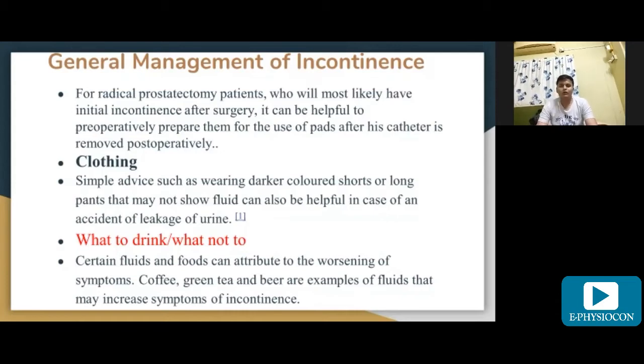Simple advice such as wearing darker colored shorts or long pants that may not show fluid can be helpful in case of a leakage accident. Certain fluids and foods can worsen symptoms — for example, coffee, green tea, and beer are fluids that may increase symptoms of incontinence.